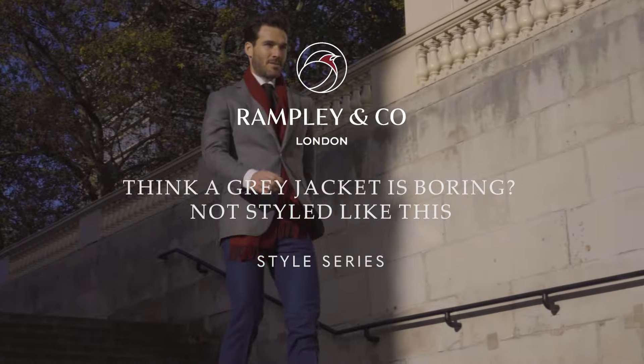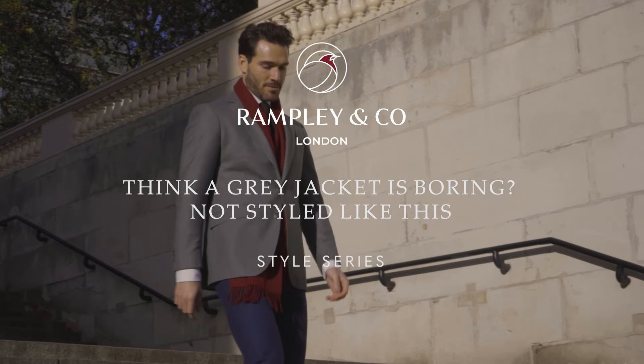Today I'm going to convince you why you need a lighter grey jacket in your wardrobe. Grey has a reputation for being boring, but I completely disagree — in tailoring, it's far from boring.